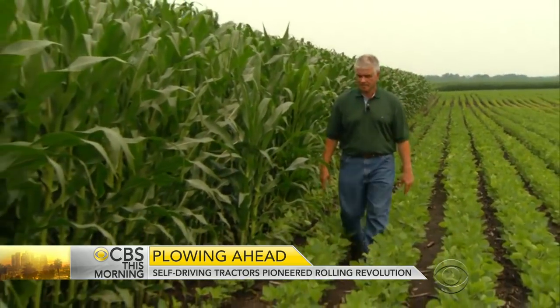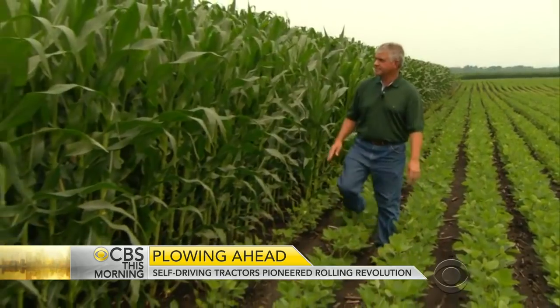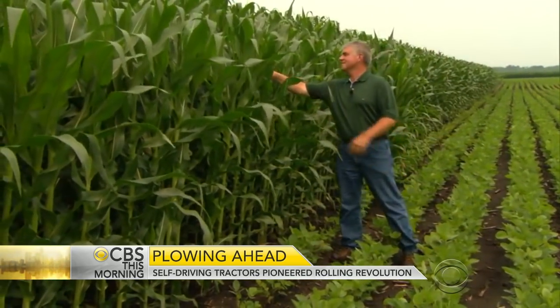My grandfather pulled his equipment with horses. Randy Madden is a fourth-generation farmer who uses driverless machines to work his 2,500 acres of corn.